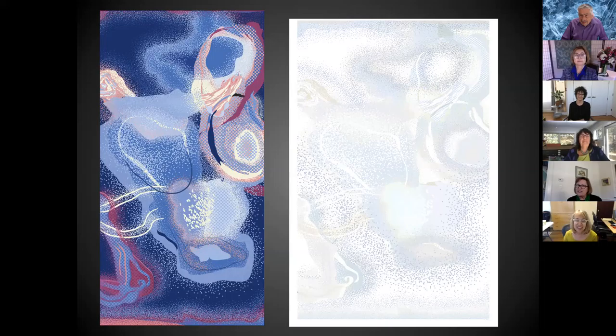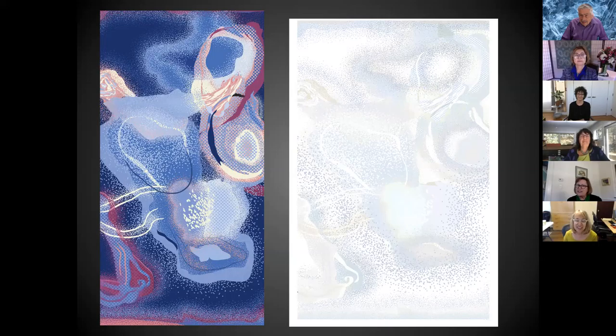Lisa Haack has also collaborated with Catherine on a really fun rug. Lisa works in a variety of mediums including watercolor, oil on wood, and mosaics. Her pieces are inspired by nature and are often very colorful and very whimsical. Her works are in numerous private and public collections, such as Boston Children's Hospital and Boston's MFA.